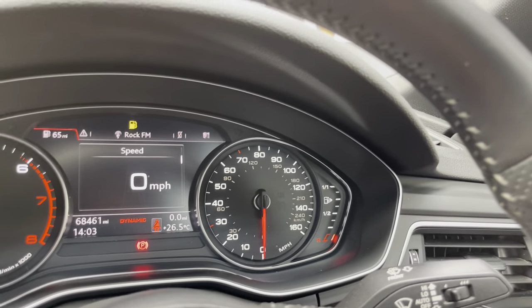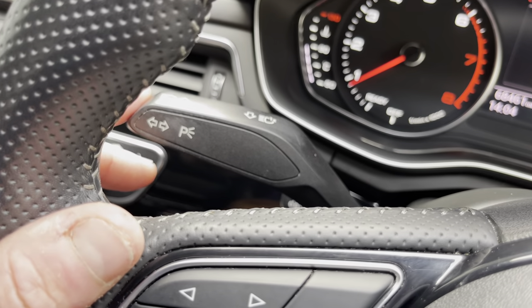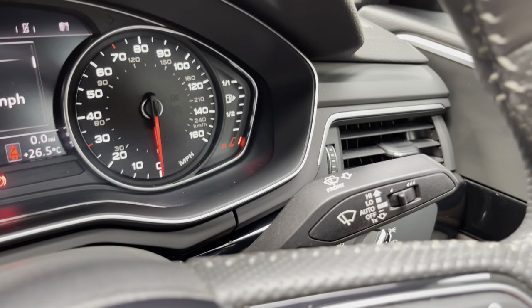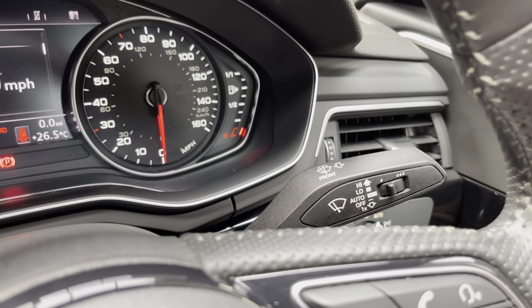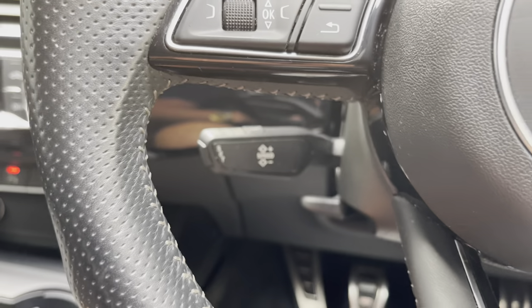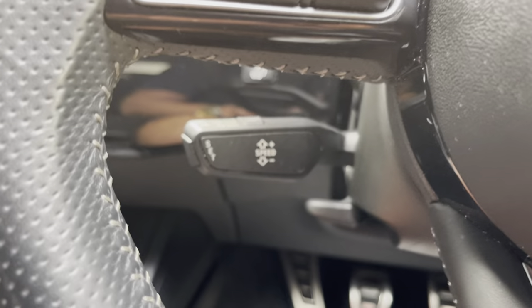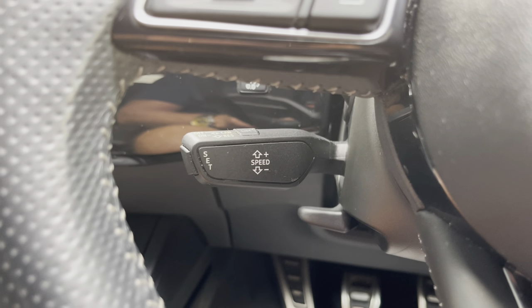We've got the rev counter to the left, speedometer to the right. Wipers and indicators are on the left-hand stalk; auto wipers are on the right-hand stalk. And then we have the cruise control and speed limiter — there we go, cruise and speed limiter as well.